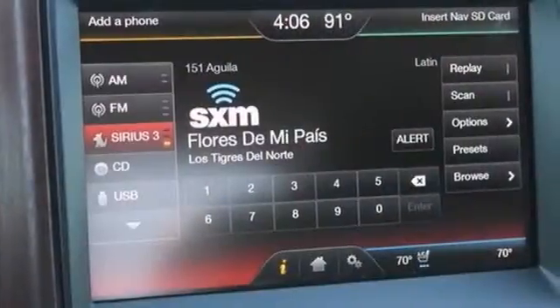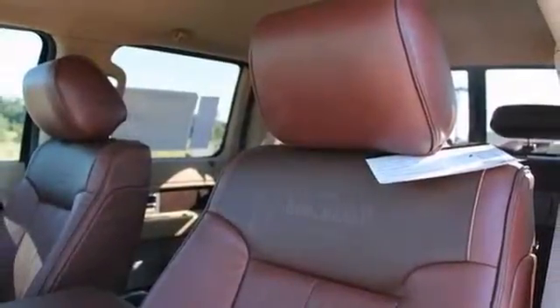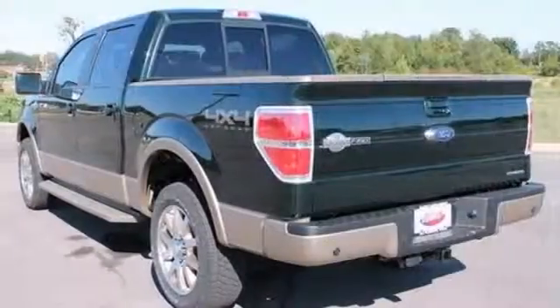And add to that keyless entry, remote start, and heated and cooled leather seats. And you have an attractive Ford looking for a new home. We'd love to have you take it for a test drive.